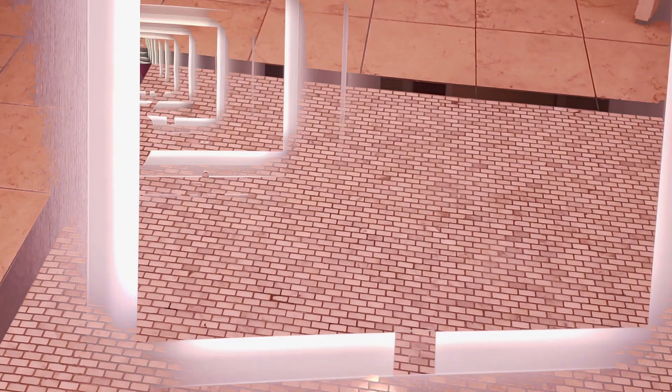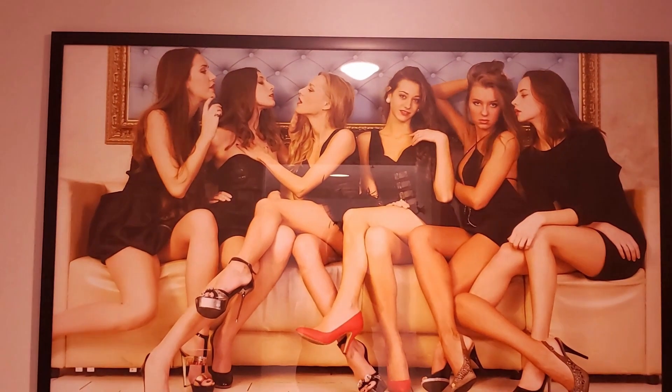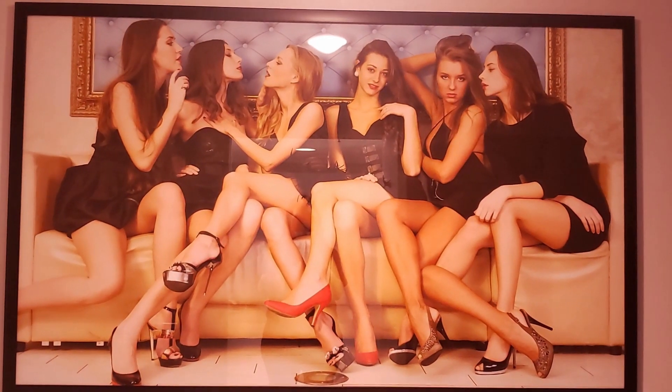Nice, huge bathroom. You get two vanities, one on each side, which is kind of nice so your stuff doesn't get mixed up — or if you're staying with friends. There's a separate water closet, which is always great if someone's getting ready and someone else needs to use the restroom. You've got a nice door you can shut. Decent size shower with a nice big seat, and then a nice little soaking tub. That is the room tour, and we'll see you in a little bit to explore more of Planet Hollywood.